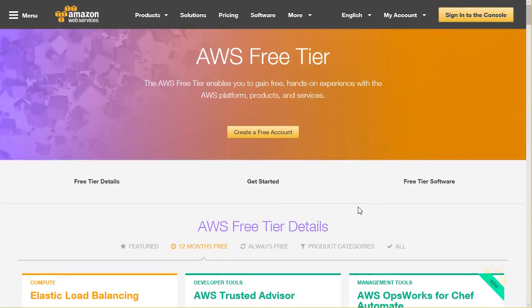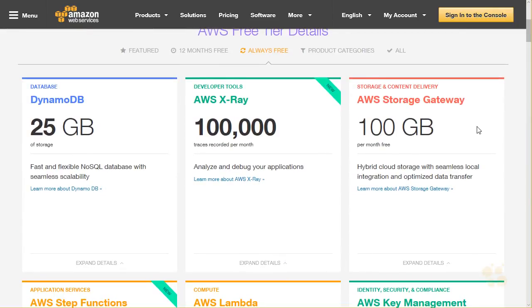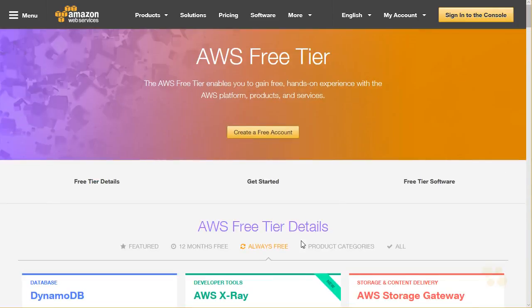Speaking of always free, there are things that are always free, so that's pretty cool too. Like storage is free to some extent in Amazon Web Services, as you would guess, since they are competing against free services from Microsoft, from Google, from Dropbox, and from plenty of other free cloud storage systems.